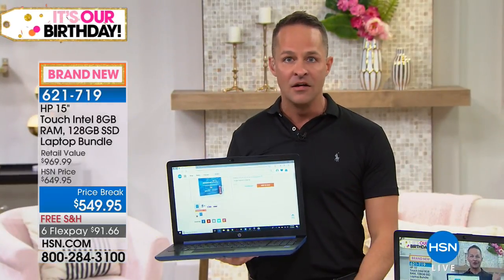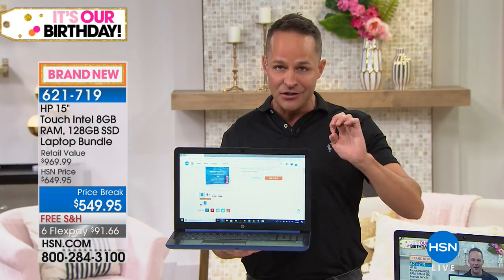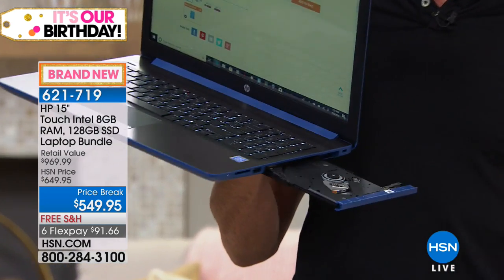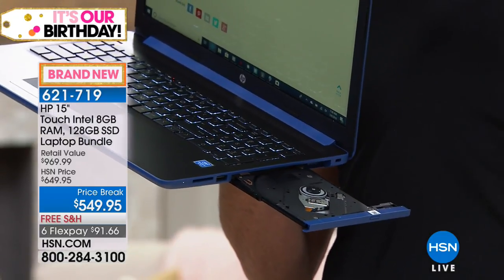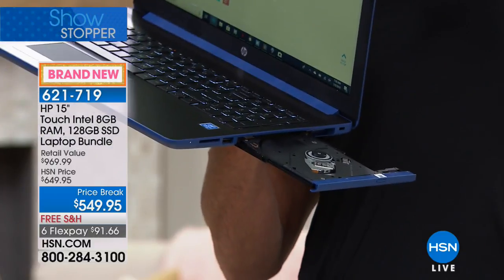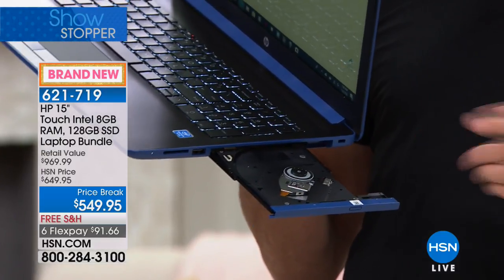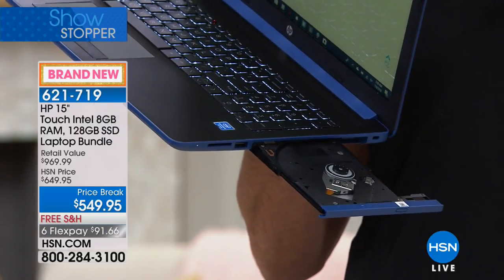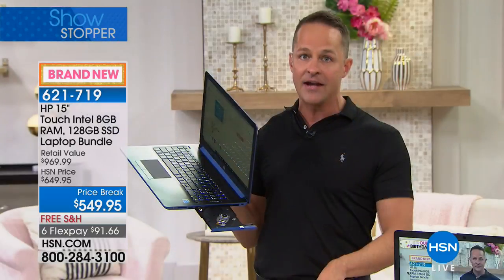Normally you'd have to pay more for a solid state drive, but here's what makes this really special: usually when you get a solid state drive you don't also get a built-in optical drive. That changes everything. A lot of people want the solid state drive for the speed, the fast startup, the lightweight feel, the cool-to-the-touch experience — but in 12 years of selling computers, I've only seen one other that had both a solid state drive and a built-in optical drive.